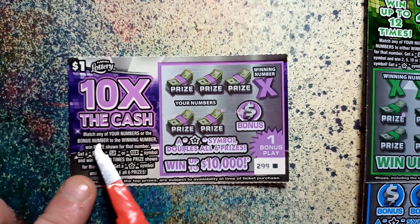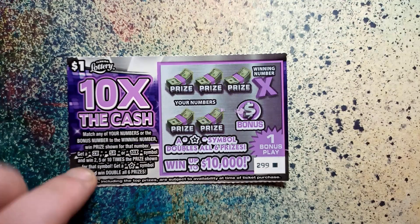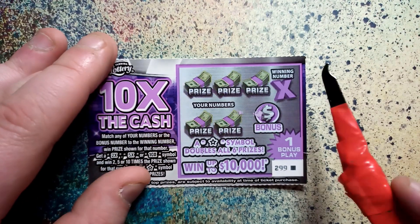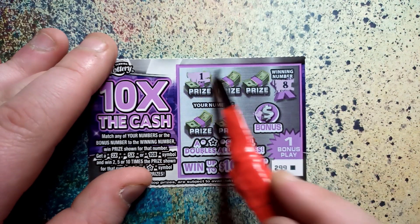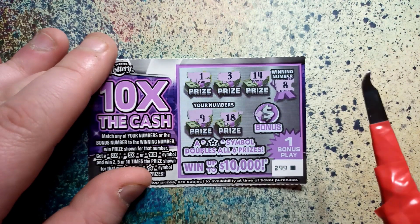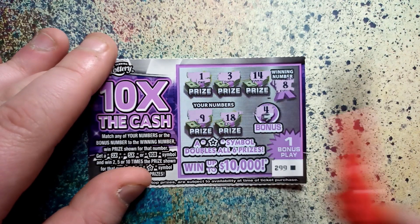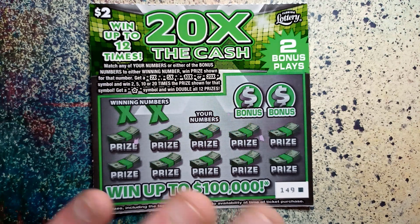Starting out with the $1 ten times the cash — match your number or bonus number to the winning number, win the prize. Get a 2, 5, or 10 times symbol, or a star to double all prizes. Last one out of the book, ticket 299. We need to see an 8 or a symbol — one, three, fourteen, nine, eighteen, four. Not a winner guys.